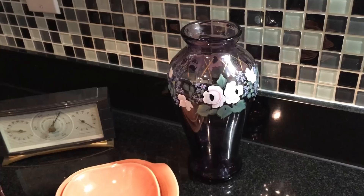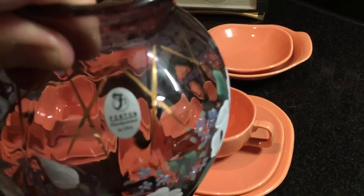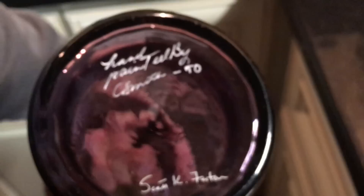This piece is relatively new — it's made by Fenton. I think it already has a bid. It's a really pretty vase, all hand-painted. There's the Fenton sticker — we know it's new or newer. And on the bottom we can see who decorated it: hand-painted by C. Smith, and then it has the Sean K. Fenton name on the bottom. That's a pretty one.